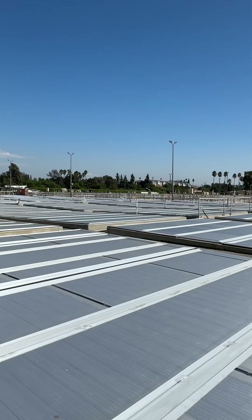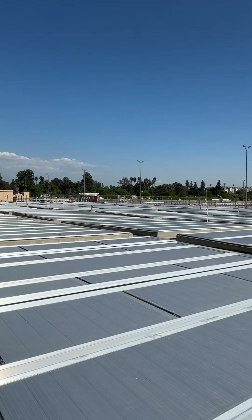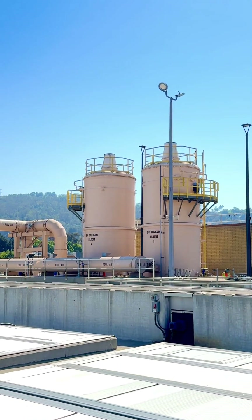I understand that some of you may be concerned with the smell associated with wastewater. Well, I'd like to tell you, it doesn't smell that bad at all. One of the smelliest places in the facility is supposed to be our primary tanks. But, as you can see, there are covers on top of them. What that does is trap the smells inside the tank, and we have what's called biotrickling filters, which neutralize the air and send it back into the atmosphere.